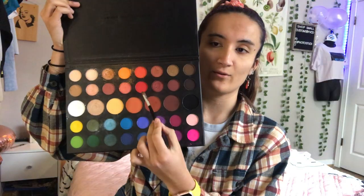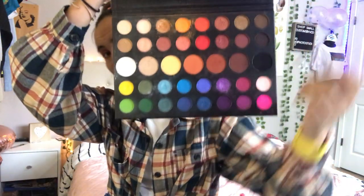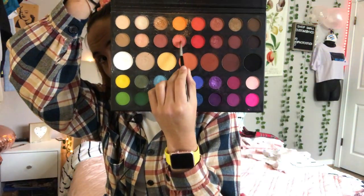Now we're going to go for the eyeshadow. I have decided I do want to use a little bit of a shiny part, so I'm going to use that shinier option.